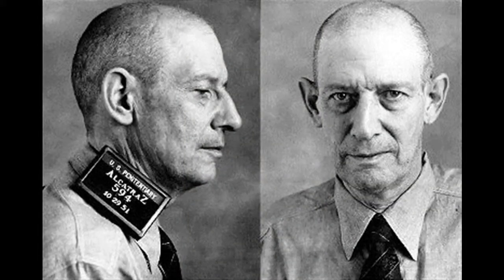In what cell did famous gangster Al Capone reside? Where did the Birdman of Alcatraz stay on the island?